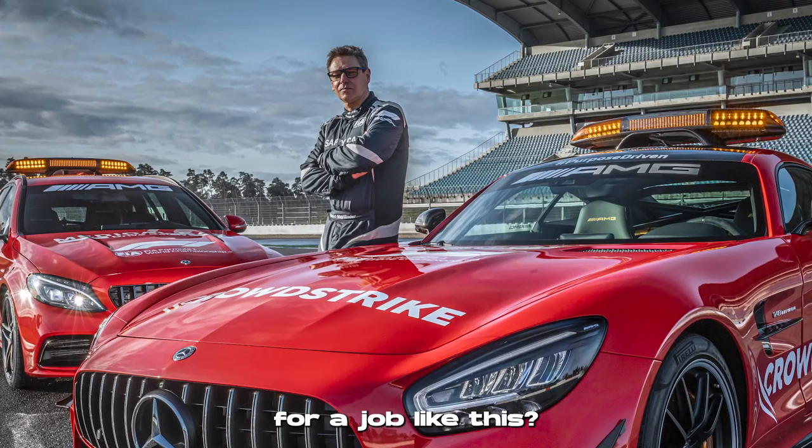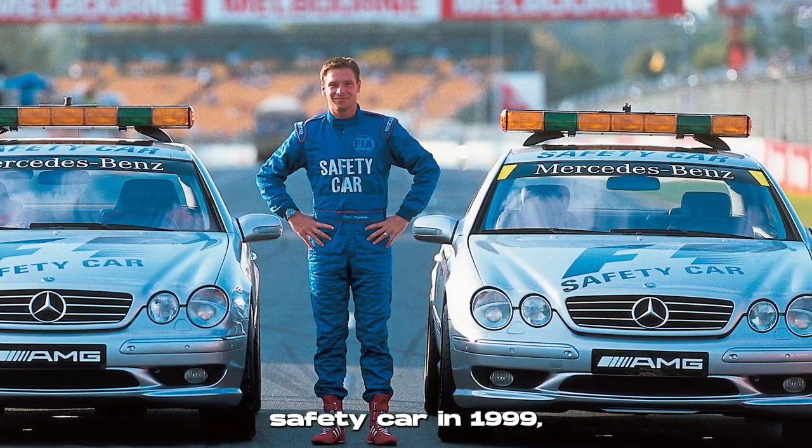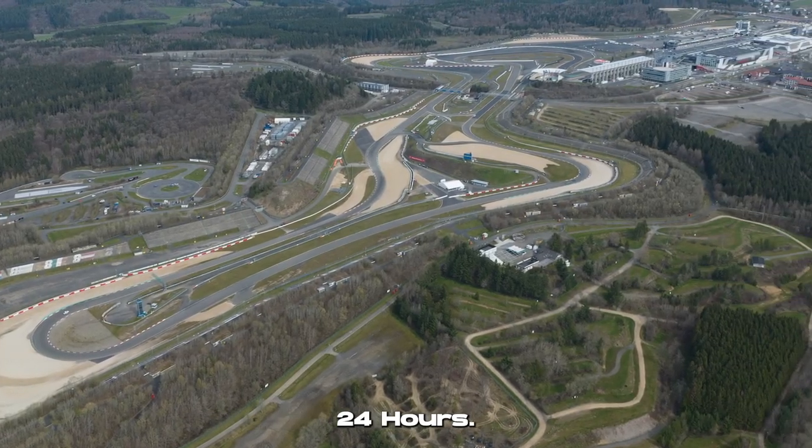But how do you qualify for a job like this? Bert was a talented racing driver before he was asked by the FIA to drive the F1 safety car in 1999. He's taken part in Formula Ford, the Porsche Carrera Cup, and DTM, and he's even won the Nürburgring 24 hours.